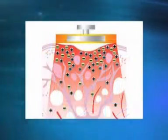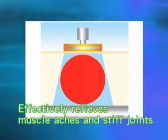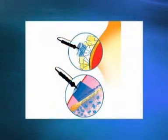Therma G Plus greatly accelerates metabolism, and therefore effectively relieves muscle aches and stiff joints.